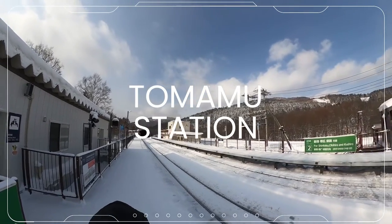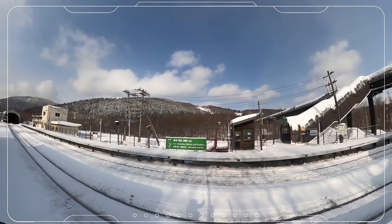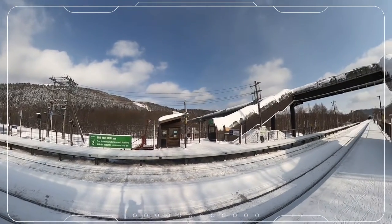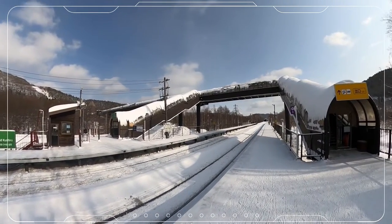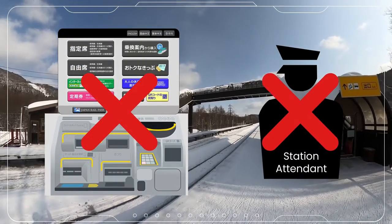At Tomamu Station, the gateway to Tomamu Ski Resort, you'll find a unique setup unlike traditional train stations. Unlike conventional stations, Tomamu Station doesn't have a ticket machine or staff attendant available for purchasing tickets on-site.